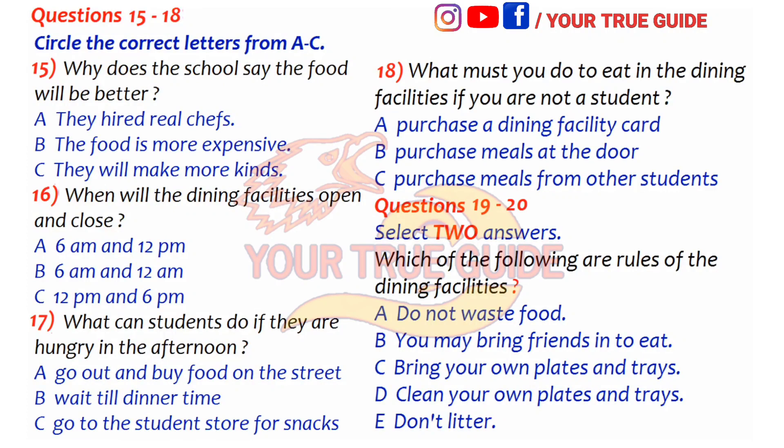Now look at questions 15 to 20. Now listen to the tape and answer questions 15 to 20. Not only will students have more options, the food will also be better. Each section of the facility will have a head chef — real chefs trained in culinary school, hired specifically by the school to work in the dining facilities. All of the chefs have a speciality, and the school is hoping they will prepare better tasting and more nutritious food.